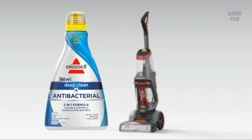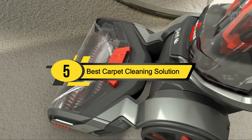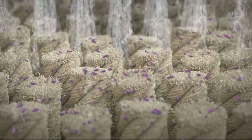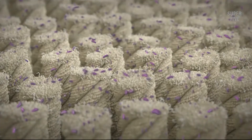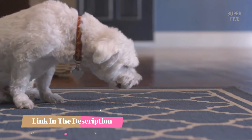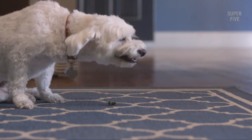Hi everyone, today we're going to take a look at the five best carpet cleaning solutions on the market for this year. First we're going to show you our five best picks, then we'll talk about what you should look for before buying a carpet cleaning solution. You can find timestamps and links to all the products we mention in this video down in the description below.